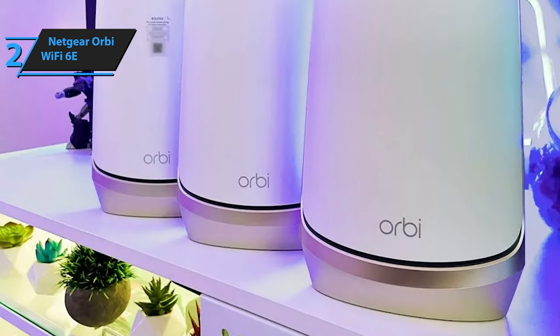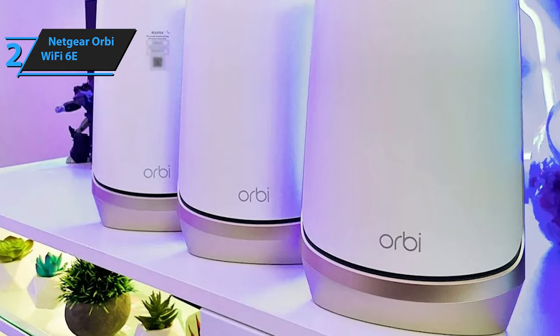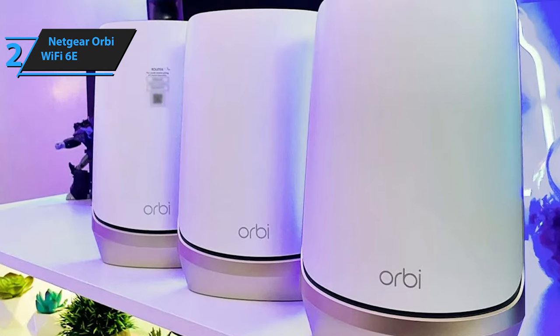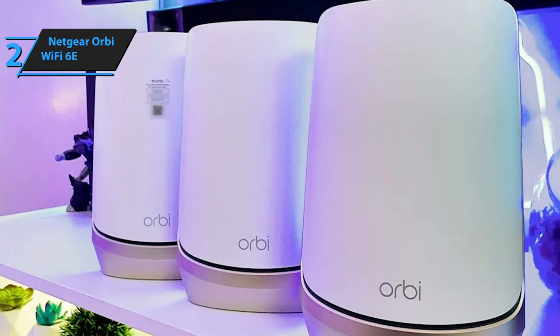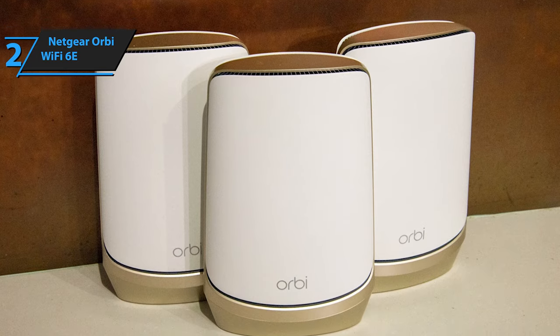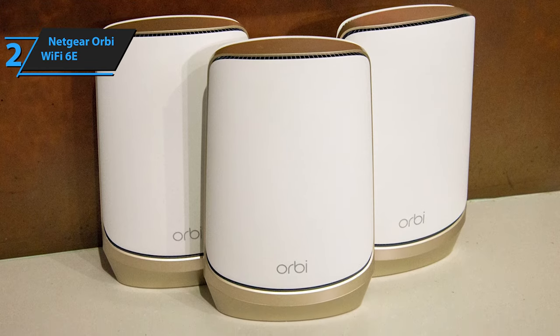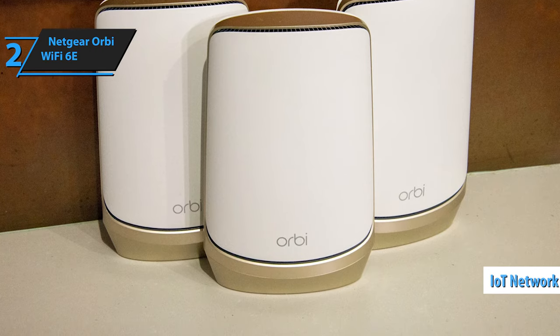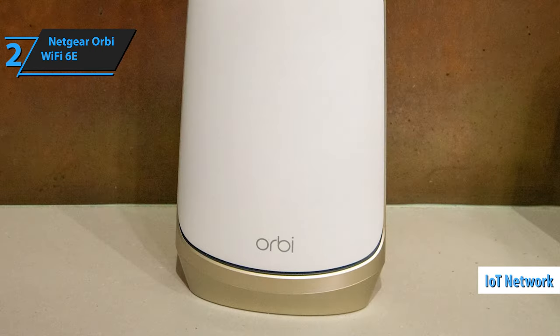The Orbi allows multiple wireless networks. The main network amalgamates 2.4 GHz, 5 GHz, and 6 GHz services under one SSID. However, users can opt to broadcast an additional 6 GHz network with unique identification and security settings, ensuring 6E-compatible clients utilize the higher frequency range. It also features an isolated IoT network for smart home devices and a guest network.